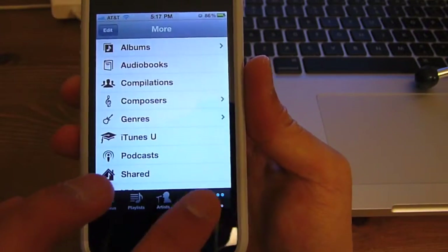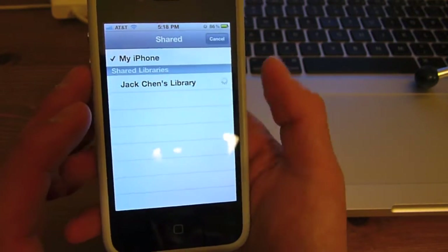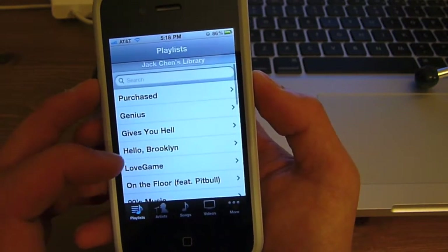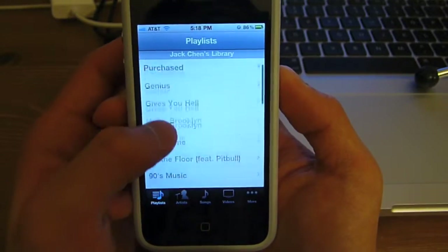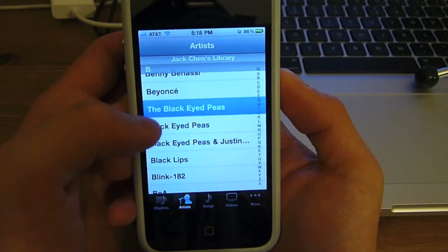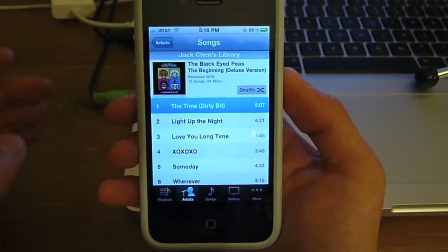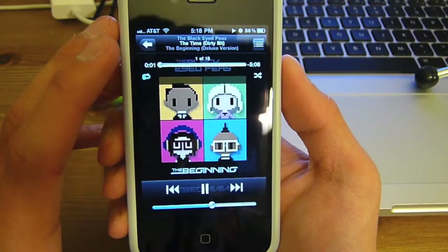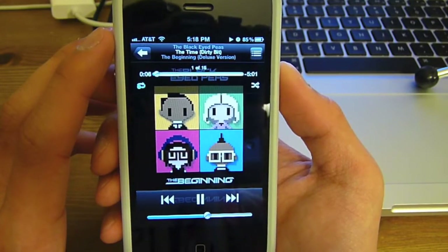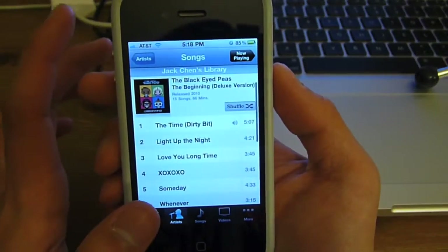What you do is go to the iPod app, tap More, and select Shared. That will bring up a list of all your shared libraries. I'll choose My Library and it will connect — and these are the playlists from my library on my computer in the background. We're going to go ahead and play a song — something from the Black Eyed Peas. Let's pause it before I get into any YouTube copyright trouble.